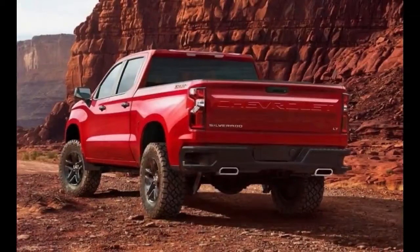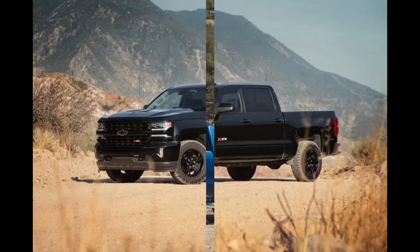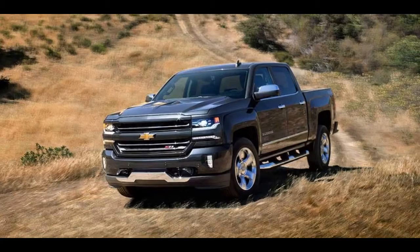On the heels of the recently revamped 2018 Ford F-150 comes the all-new 2019 Chevrolet Silverado 1500. Wearing buff new bodywork and sitting on a completely redesigned frame, the latest Silverado promises to be lighter and more capable than its predecessor. Unlike the F-150, which uses aluminum bodywork to trim pounds, the 2019 Silverado 1500 cuts weight by way of mixed materials.